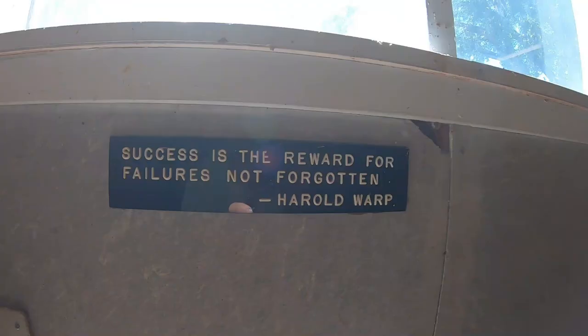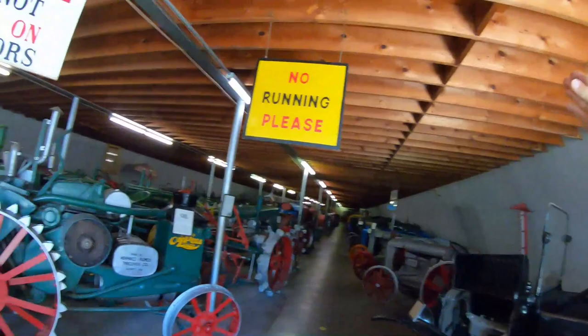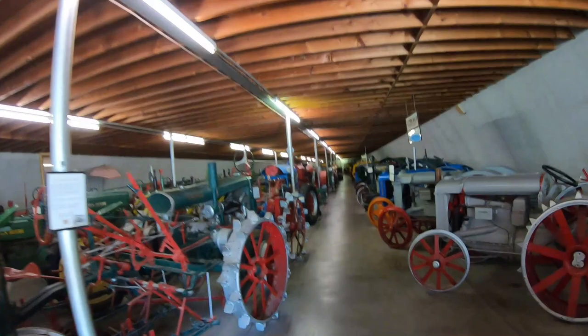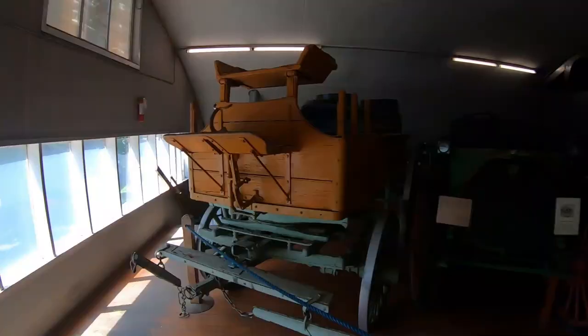Look at this, guys — this room is nothing but antique tractors, this two-story building. You can hear people walking up there — antique tractors, wow. At the end of this tractor road — are you kidding me — they put trucks upstairs! So on the second floor of this building, the second floor is all trucks.